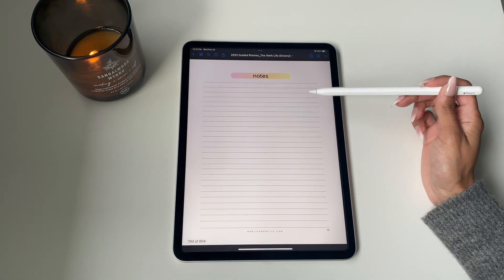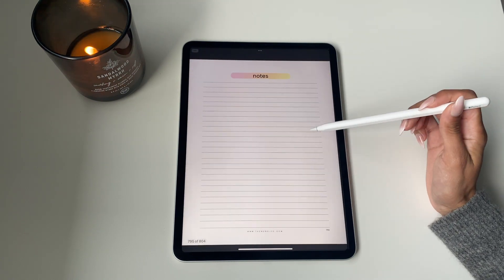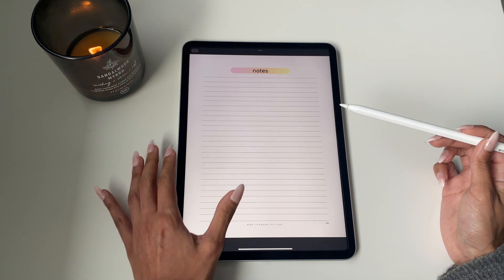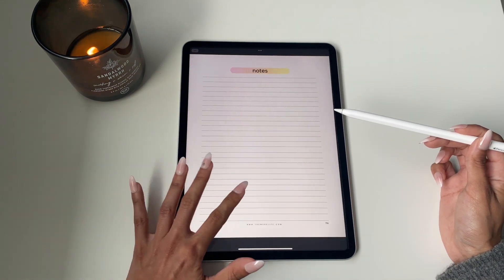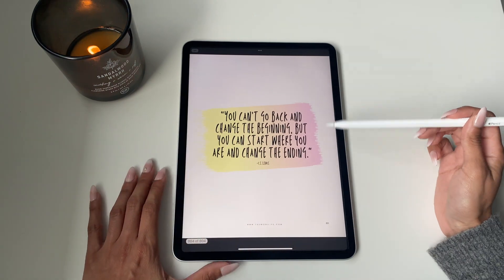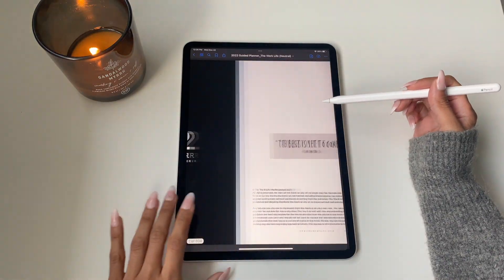We do have notes pages as well for any other notes you want to take throughout the year if you just need scrap paper in general. That's pretty much the full planner. It is available in two colors — Groovy, listed on our website, and the neutral tone.